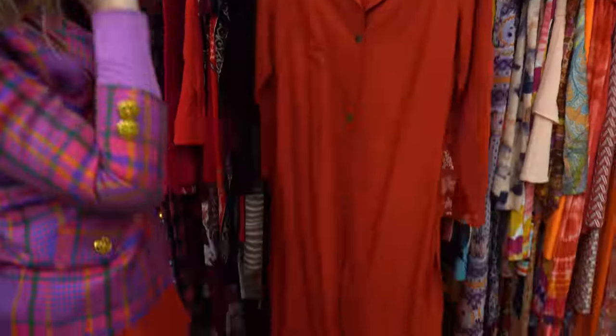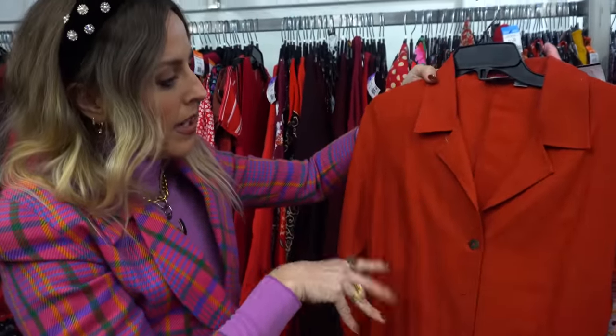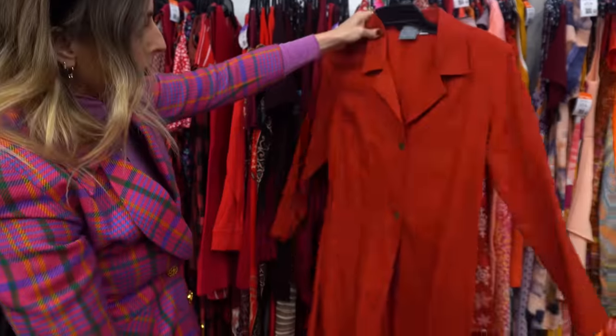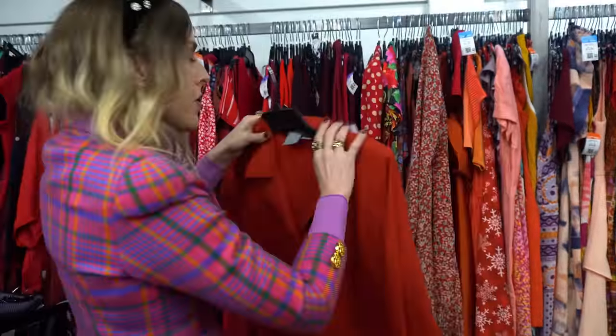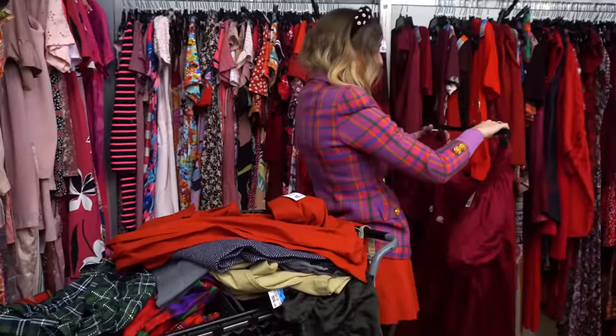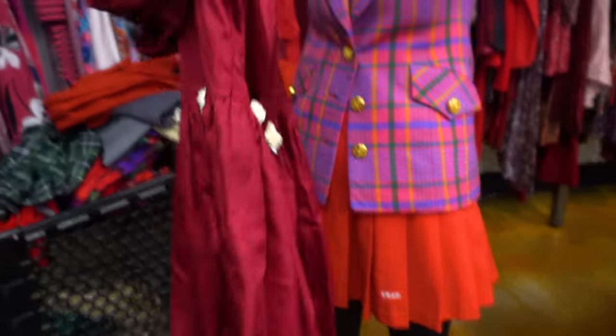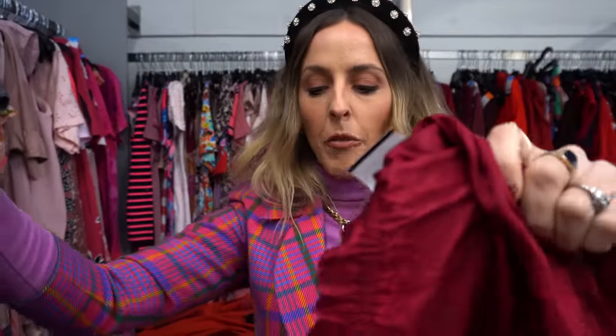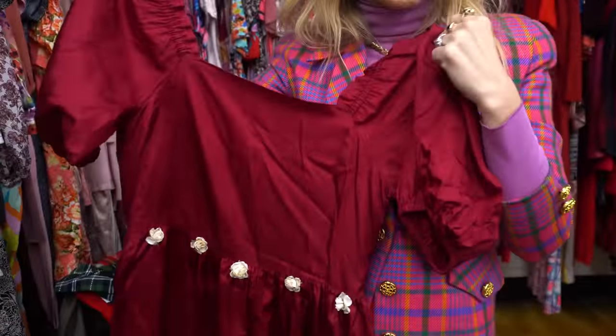I found this really great duster coat in a rusty red color — it's got little slits on the side and could be really interesting. Then this other piece — I don't know exactly, but it has roses on the back. It kind of reminds me of something Sandy Liang would have on the runway — a little ballet core romantic, baby doll moment.